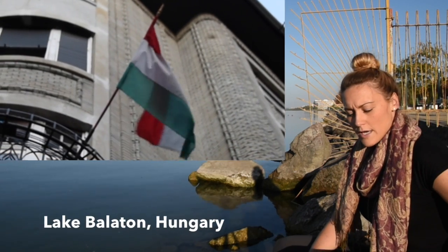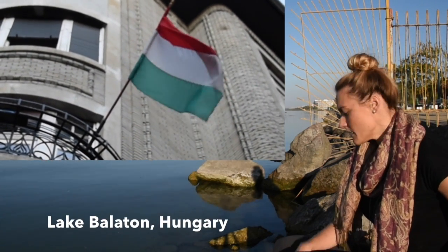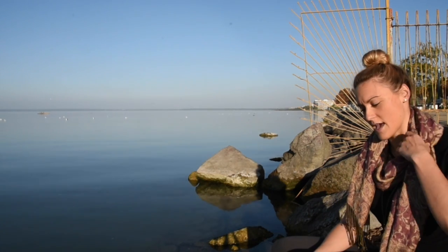Right now I'm in Hungary at Lake Balaton. It's about an hour and a half to two hours south of Budapest. I came here today just to test the waters and get a sample to see if there are any microplastics in this body of water.